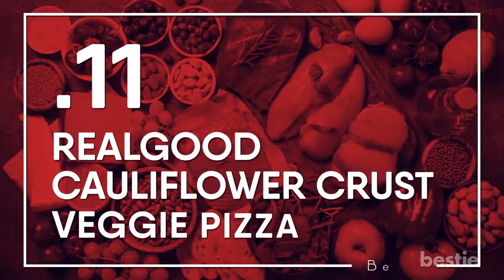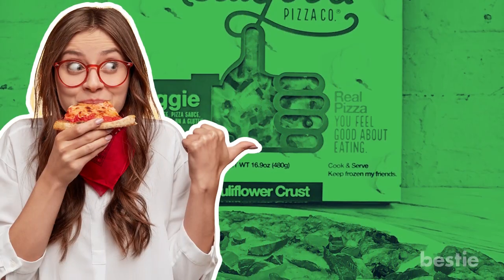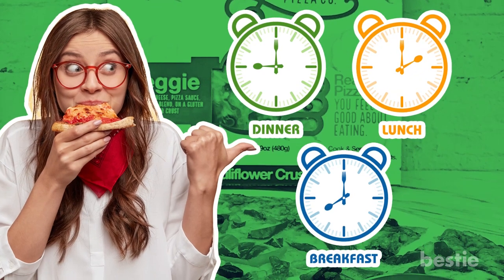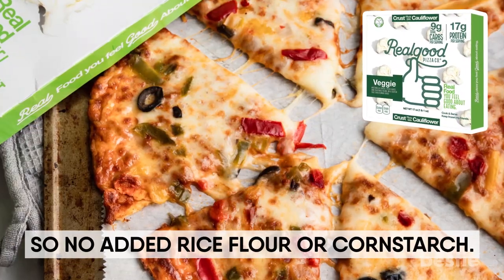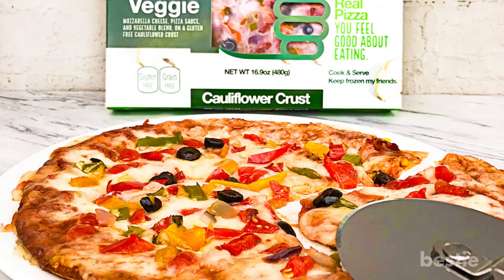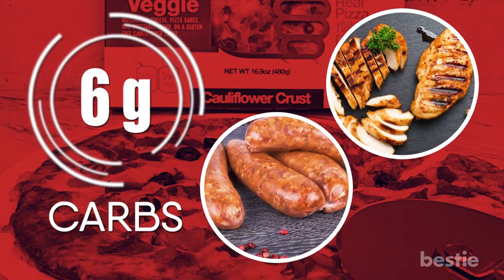Real Good Cauliflower Crust Veggie Pizza. All hail cauliflower crust for letting keto dieters eat pizza for dinner, lunch or breakfast with no judgment. This crust is totally grain-free, so no added rice flour or cornstarch. The toppings are packed with veggies, tomato sauce and mozzarella cheese. At only 6 net carbs per serving, you can easily eat it alongside a serving of grilled chicken or lean sausage.